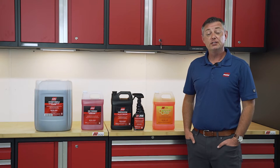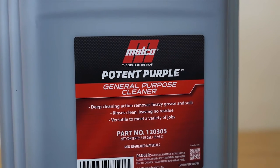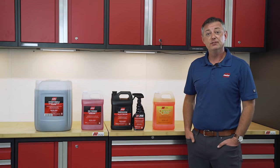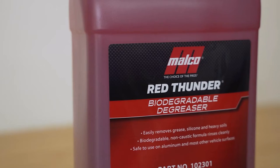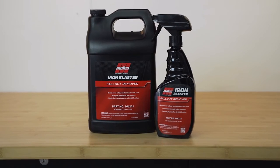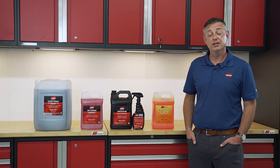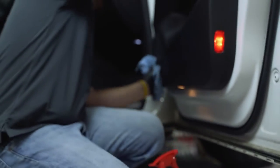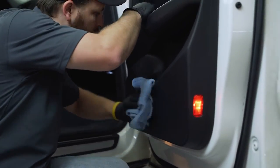In general, caustic degreasers and chemicals are your most powerful option. It is important to understand though, with improper use, it can cause damage to the vehicle or the user itself. A safer alternative would be a non-caustic-based degreaser or cleaner. Non-caustic products offer a better safety profile, yet are still a great option when it comes to cleaning and degreasing. They're very versatile in interior and exterior surface applications with proper dilution.